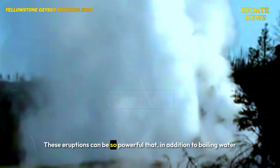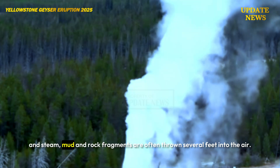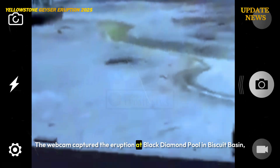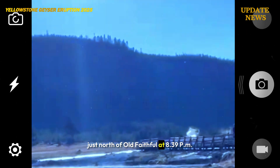These eruptions can be so powerful that in addition to boiling water and steam, mud and rock fragments are often thrown several feet into the air. The webcam captured the eruption at Black Diamond Pool in Biscuit Basin, just north of Old Faithful, at 8:39 PM.